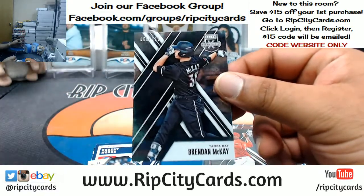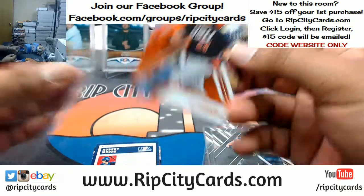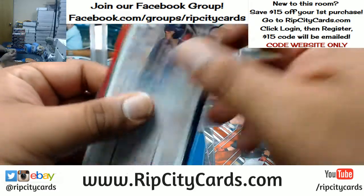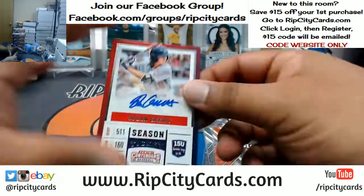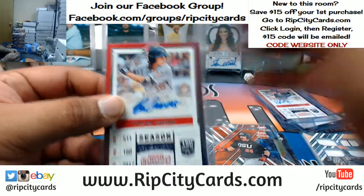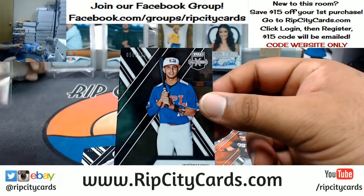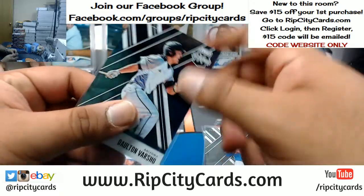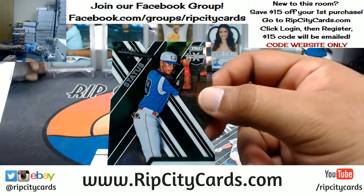Brian Mata for the Red Sox to 999. Brendan McKay of the Rays to 999. KJ Harrison of the Brewers to 100. Robert Moore — USA international spot cleaning up right now. Dylan Cruz, USA international again. Junior Paniagua, international. Dalton Varsho, D-backs.